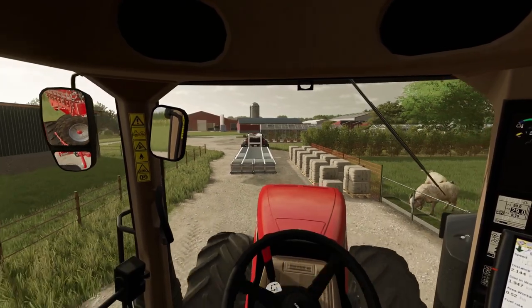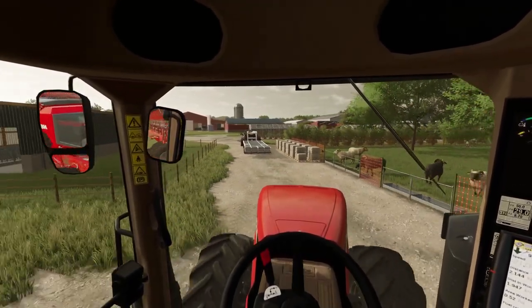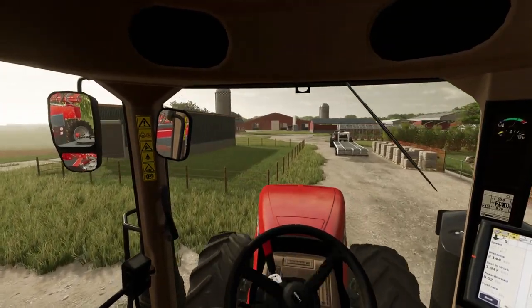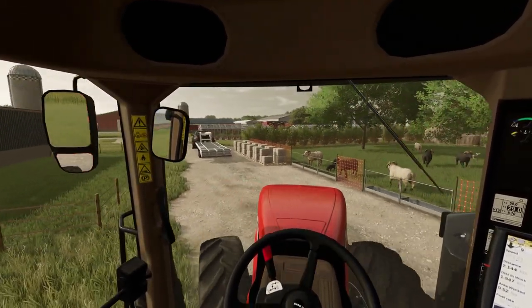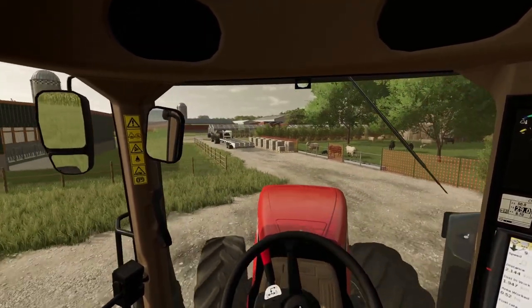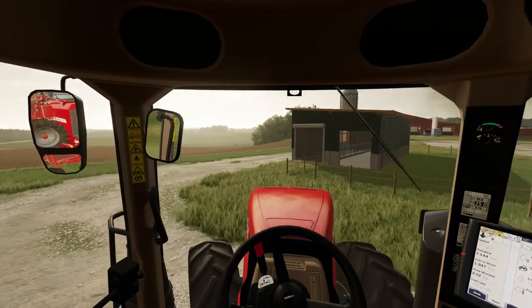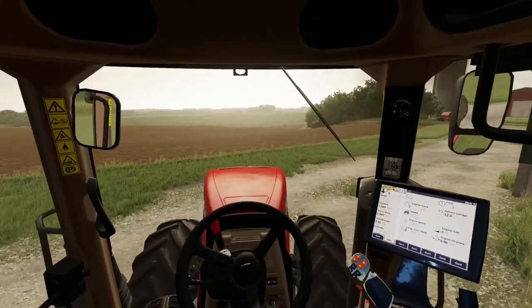That could have been really bad — forgot I parked the truck there! Ha! Would have been buying me a new trailer. All right, let's back up here and go back over here. Wow. Good thing the tractor's got good brakes on it. Holy smokes, that could have been bad.